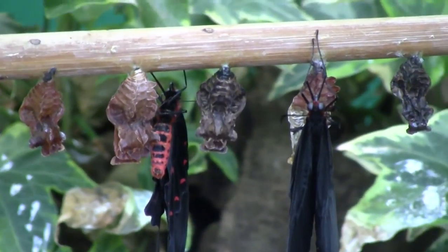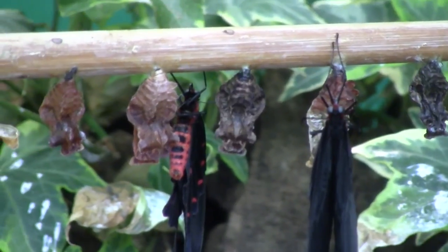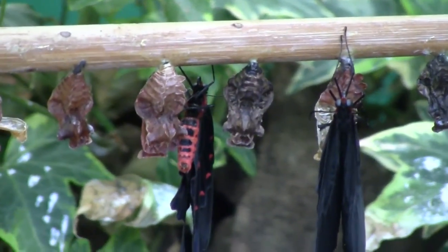So they have to pump blood into the veins of their wings to fully expand them. They then suck the blood back into their bodies, which allows their wings to dry. And then eventually, once they've fully hardened, they're capable of flight.